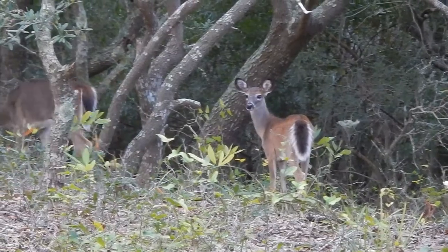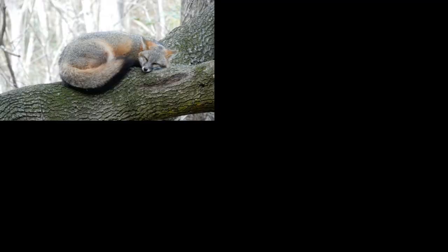Cattyhawk Woods is a maritime forest predominantly. We have a wide variety of mammals, our largest mammal being white-tailed deer, down to red fox.